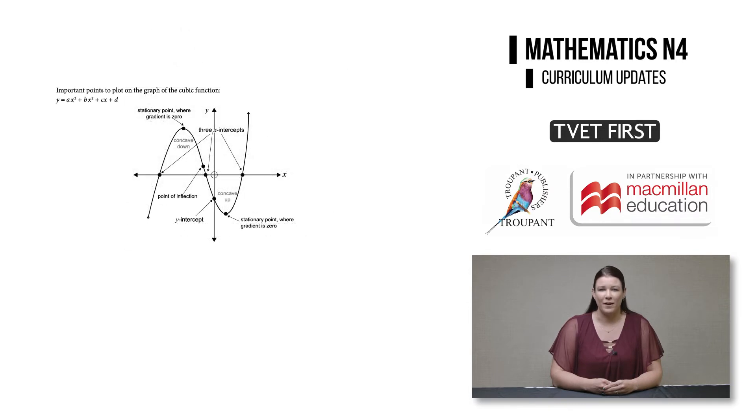In module four on functions and graphs, the syllabus no longer mentions the factor theorem and long division in relation to calculating the roots of the functions being sketched.